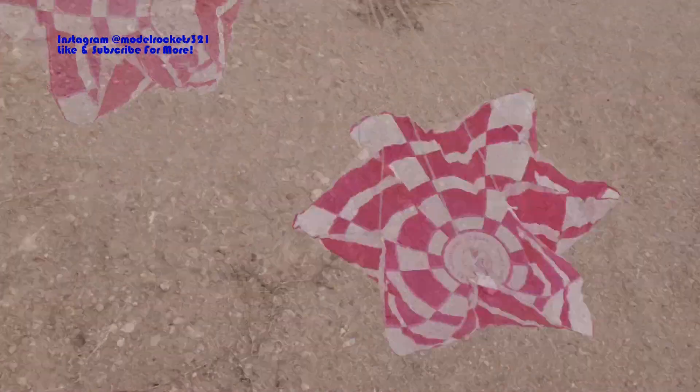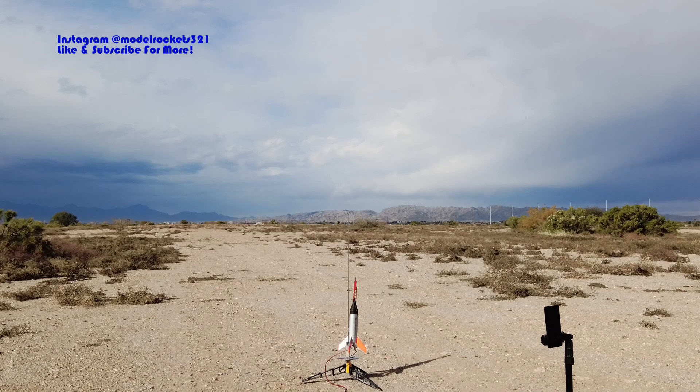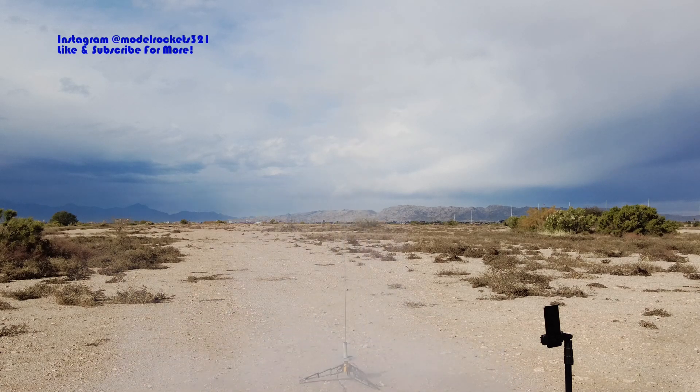Sky still holding up, this is pretty cool - nice overcast, not bad. Model Rocks 321 going in three, two, one! Parachute - there we go, we got two chutes! Mercury Little Joe coming home nice and slow right above the pads. Hopefully you guys can see this - there we go, might come into some sunlight.